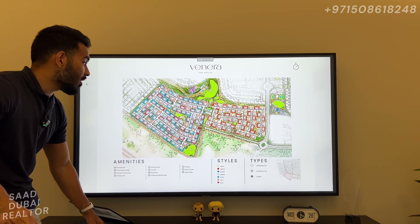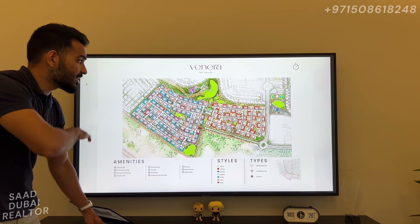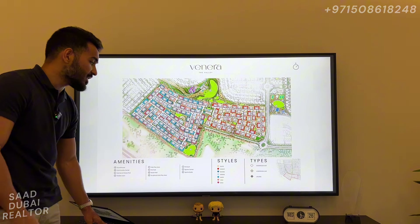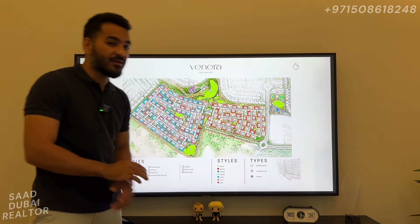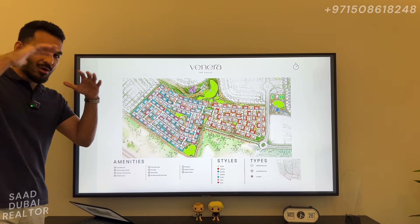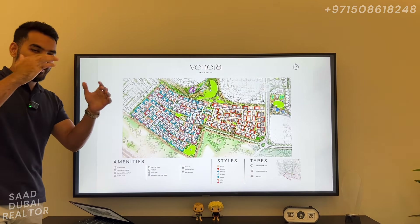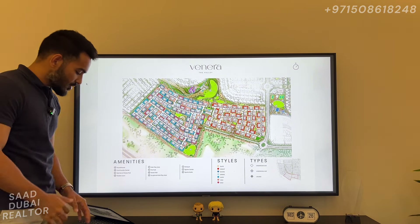This is Venera — the cluster map of Venera. Again, only four-plexes to be found within this. They have seven different styles of townhouses, but they're only going to differ in the outside facades — the architectural look from the outside. From the inside they're all identical; they just look different from the outside.